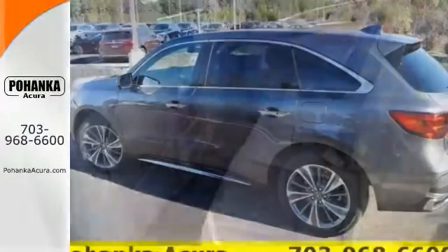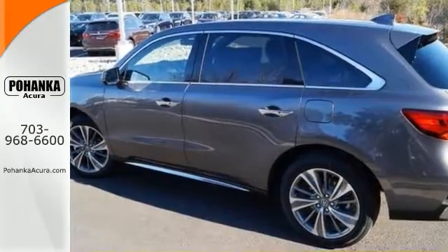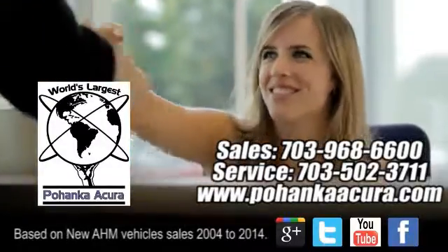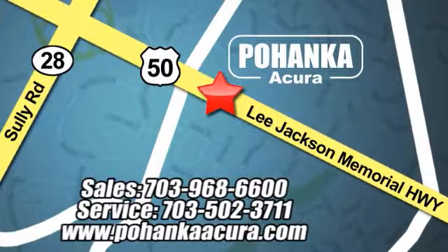Come on out and take this Acura for a stride today — you'll be very, very pleased. Pohanka Acura is a great place to buy a car. We're conveniently located at 13911 Lee Jackson Memorial Highway, Route 50, in Chantilly.